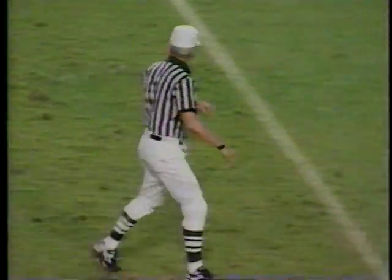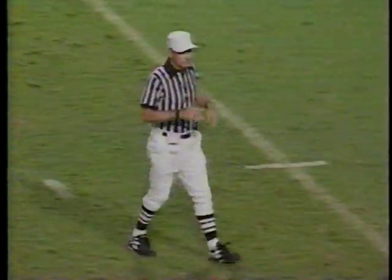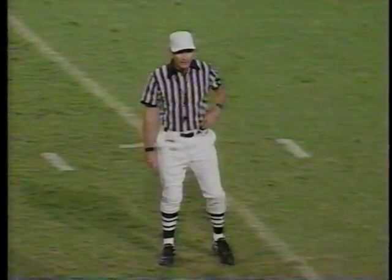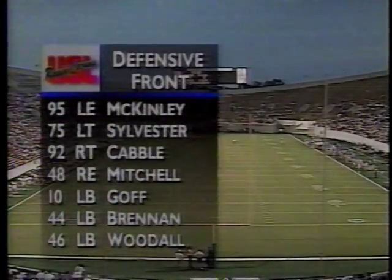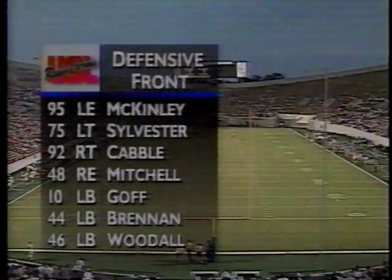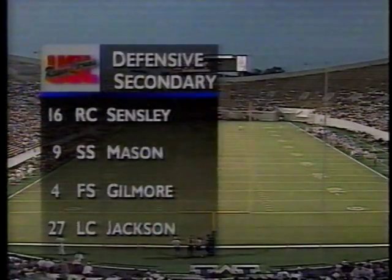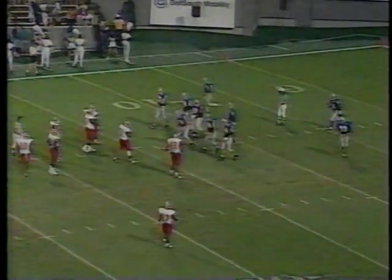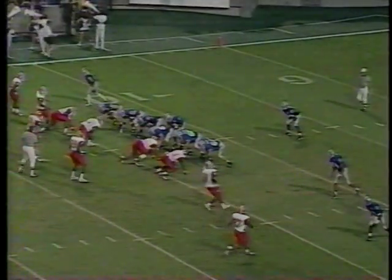The young quarterback made a smart decision — he dropped back, didn't have anything, slid up in the pocket, had room to run, but the Tigers got a penalty on that play. The referees tonight are a split crew, and the referee was J.C. Lauterbach. Here's the secondary of Southwestern Louisiana. Second down, 16.